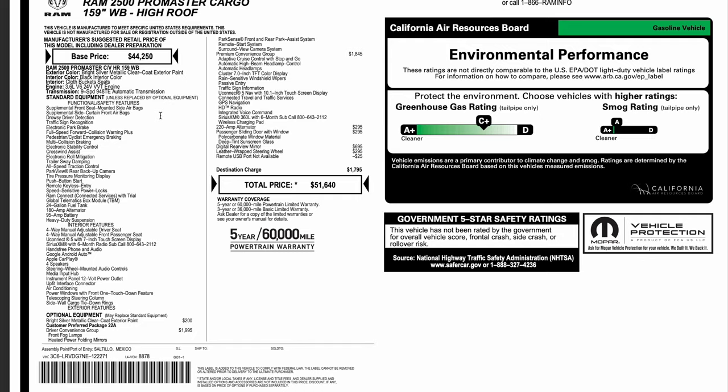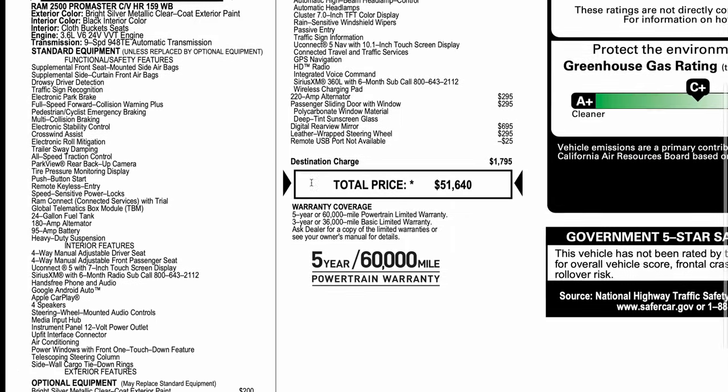One of the biggest differences for the 2022 model year is the transmission. All previous generations had a 6-speed automatic, and it now has a 9-speed automatic transmission. This makes a huge difference with acceleration and going up high-speed hills on the freeway — it drives a lot better.